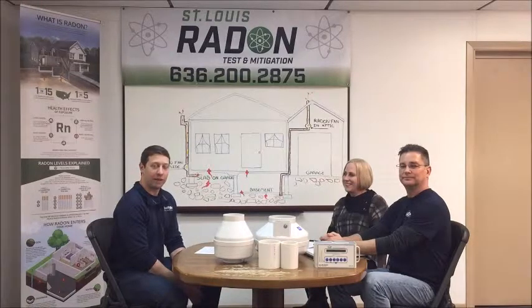Hi, this is Alex Seligson with Spotlight Home Inspections. We are back with Tom and Sherry of St. Louis Radon. We're going to be talking about radon and the mitigation process. Let's say I had a buyer do a home inspection, they ordered the radon test through you guys, and we got the results back with high levels of radon. So what is the next step?